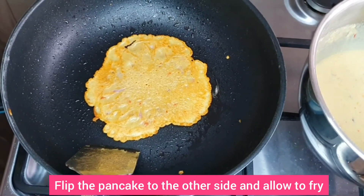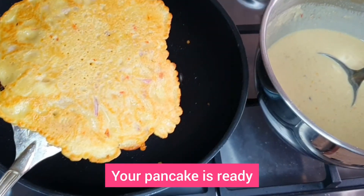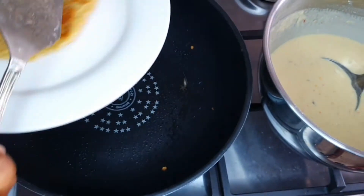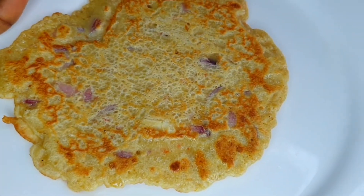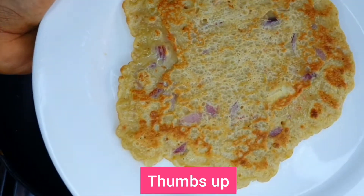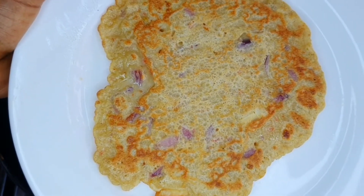Voila! Your pancake is ready. Can you see — it's so appetizing! If your pancake looks like mine, then you deserve a thumbs up.